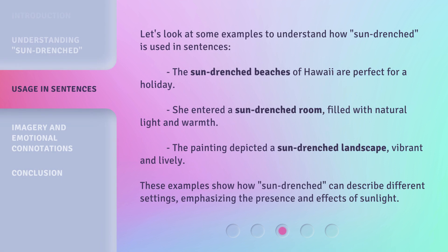Let's look at some examples to understand how sun-drenched is used in sentences. The sun-drenched beaches of Hawaii are perfect for a holiday. She entered a sun-drenched room, filled with natural light and warmth. The painting depicted a sun-drenched landscape, vibrant and lively.